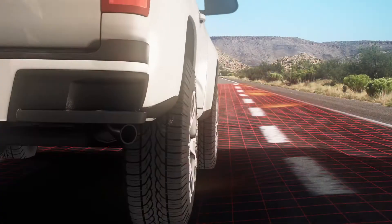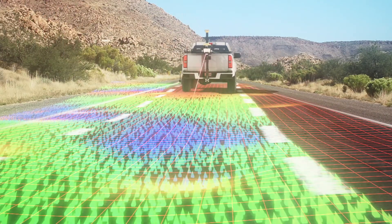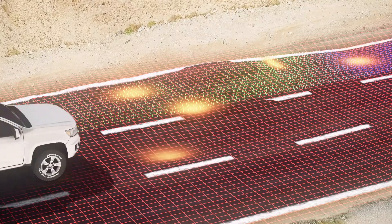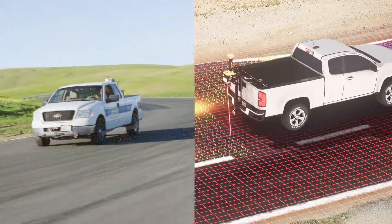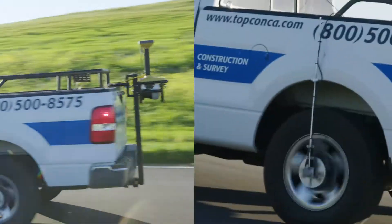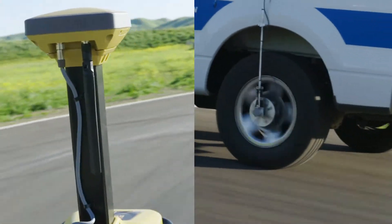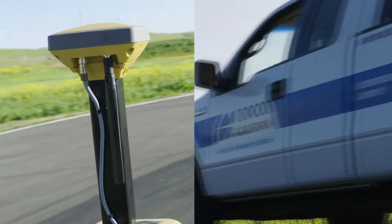How does it work? The first requirement is to get an accurate depiction of the road surface. Our road surface scanner gathers a precise map of the entire surface, at normal highway speeds, collecting the data you need with more information than a survey crew could provide.